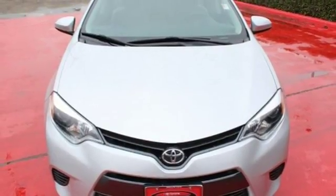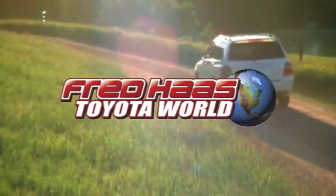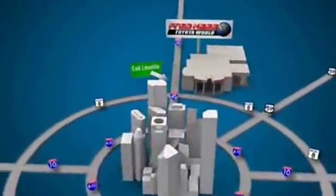Elevate your style in this Corolla. Test drive it today. Fred Haas Toyota World has been a hallmark of our community for more than 40 years. Easy to find on I-45 North at Luetta, just two miles north of 1960.